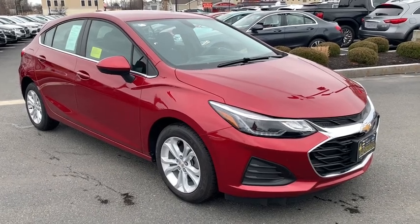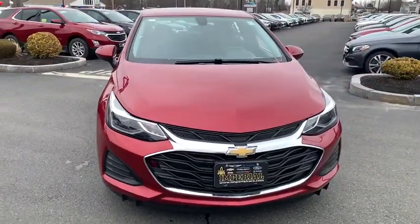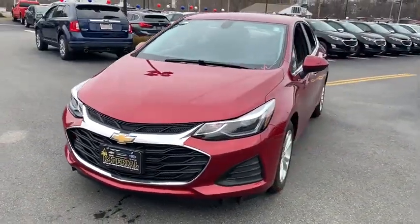Make a great choice today with the 2019 Chevrolet Cruze. The Cruze blueprint calls for more than you'd expect. This vehicle has less than 2,000 miles.